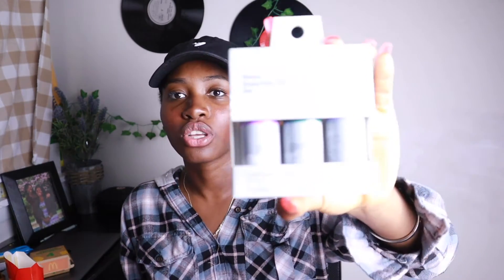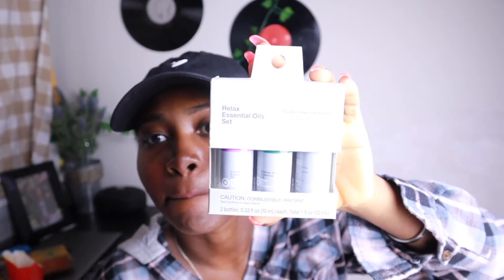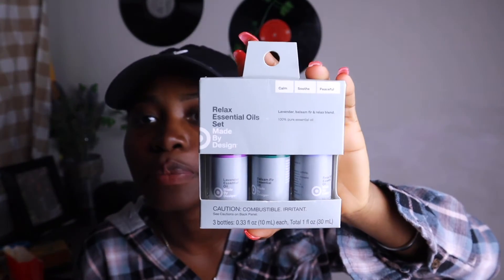There are a few things I got from Target that I'm really excited about. One of them is Jenga — I have my Jenga, my Uno cards, and my regular playing cards. Those are the only entertaining things I got because it's not like I'm going to be having a whole gang of people in my apartment. The essential oils I got for my beautiful diffuser — I got lavender, a relaxed blend, and a balsam fir. One is for calm, one for soothe, and one for peaceful. Those are the three oils I got.